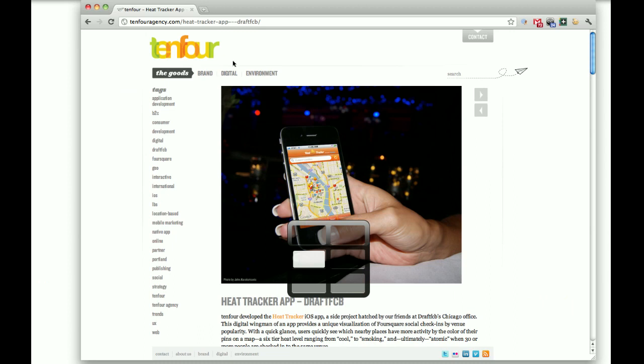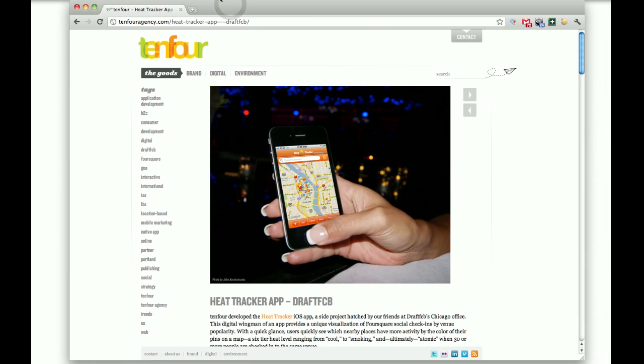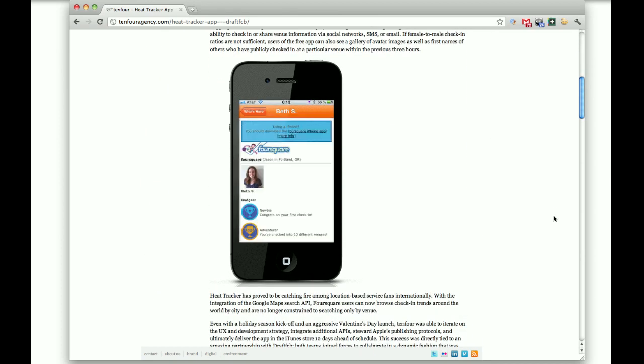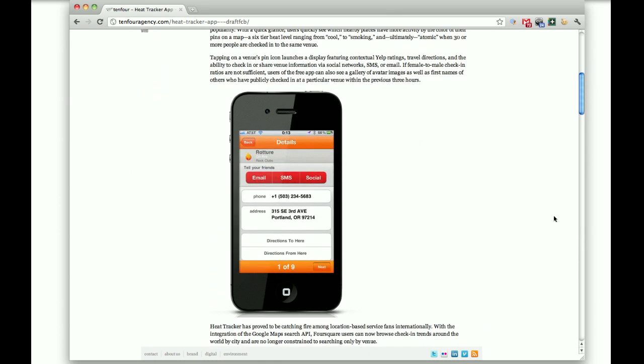Hi there, this is Daniel Wood with 10-4. I wanted to show you a little bit of background with the Heat Tracker iOS app that we developed with Draft FCB. This is a very fun product that we got to put together earlier this year. Draft FCB came to 10-4 and wanted to partner with us to make this happen. We met during the holiday season and they had an idea that they wanted to try to get something out prior to Valentine's, because they thought it had a dating element to it. So Heat Tracker is an iOS app for Apple mobile devices that allows you to visualize what's going on in Foursquare.